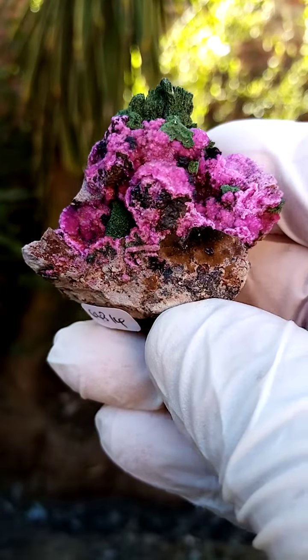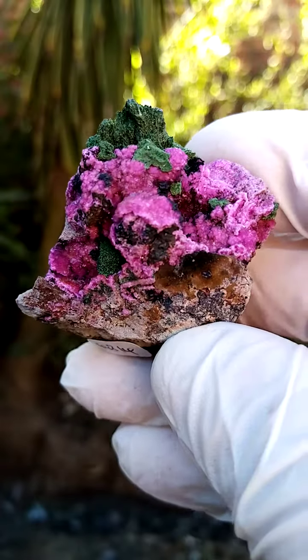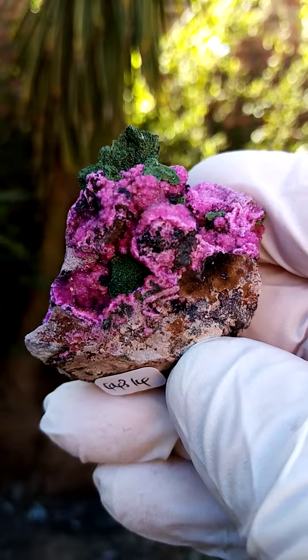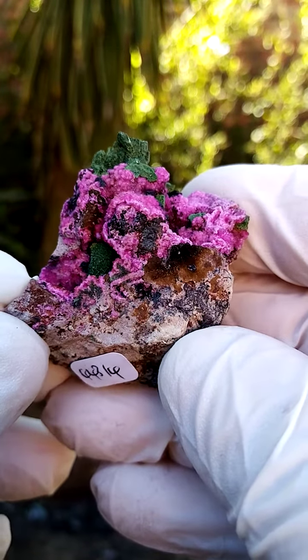A lovely example of material from Mashamba West — some may say Tenke Fungurumu. I was told by my supplier that we're looking at Mashamba West here, perched on a matrix of young dolomite.